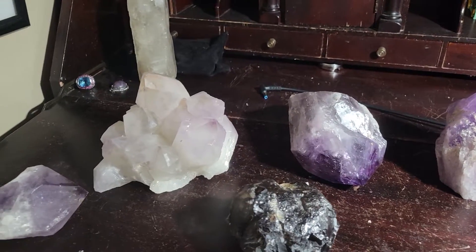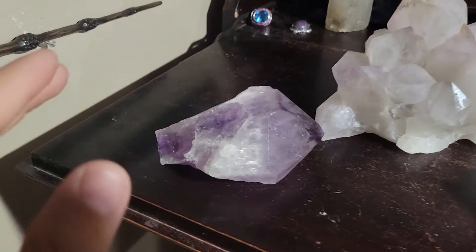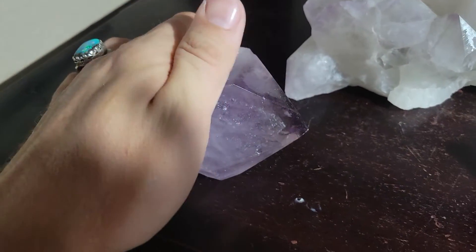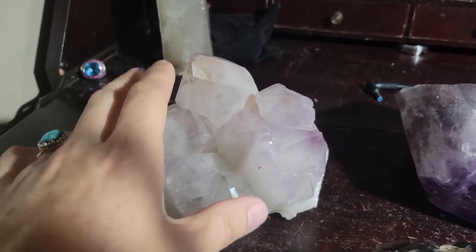Someone once asked me how many amethyst crystals do you have? I have a lot of amethyst crystals, but I rarely get to show them the giant, large amethyst crystals all together in one grouping.